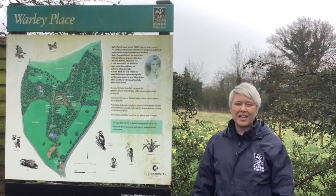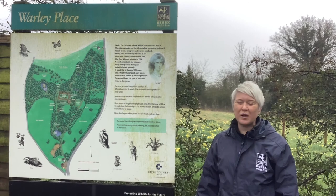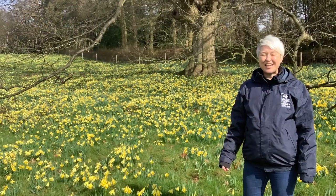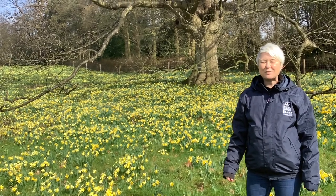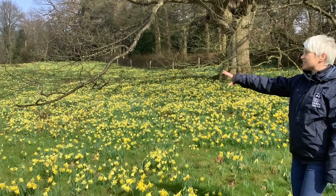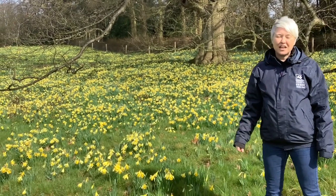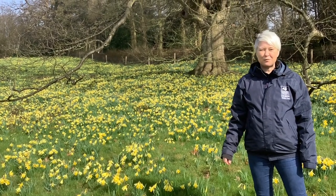Today the site has got an appeal of a sort of wild garden and a romantic ruin, as well as having a lot of features for wildlife conservation, and we're going to take a walk around and show you some of those. We're here in mid-March, which is a fantastic time of year to visit Warley Place because it's an absolute spectacle of colour — just a sea of yellow with all of the daffodils. Warley Place is also renowned for its veteran and notable trees, some native and some ornamental as a remnant from the historic garden.